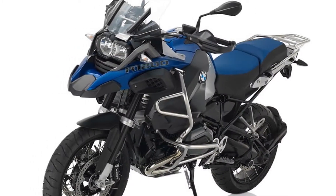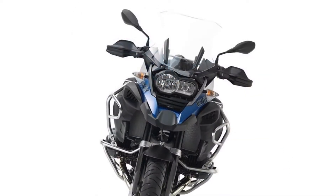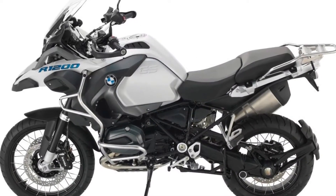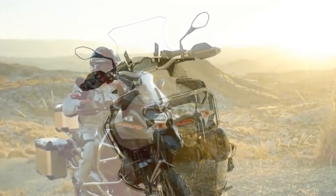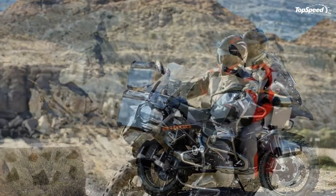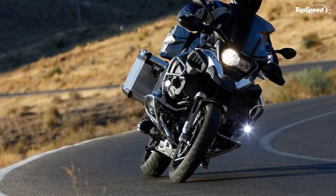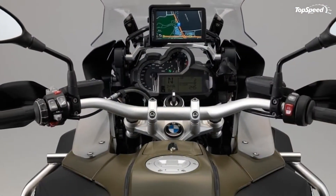As an off-road ready tourer, the GS Adventure has 5 rider modes. The Enduro mode is specially calibrated for knobby tires, but experienced off-road folks are going to like the Enduro Pro mode. In this mode, the rear wheel ABS is disengaged so you can throw that ass end around while wallowing in the dirt. I love the keyless ride system — you can keep the key in your pocket and still lock or unlock the ignition, steering lock and fuel cap. That's convenient, especially when you don't have to pull off your gloves to fumble with a key.